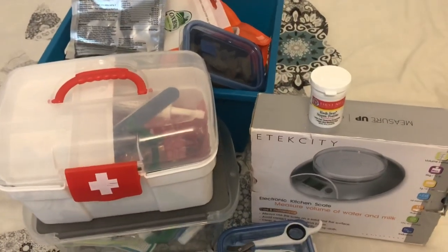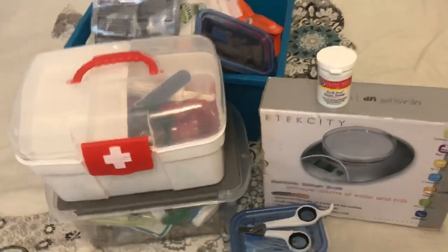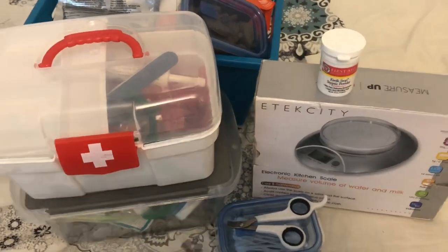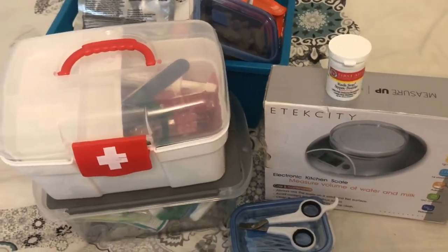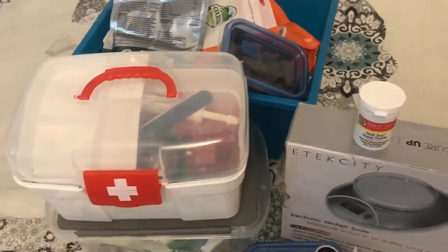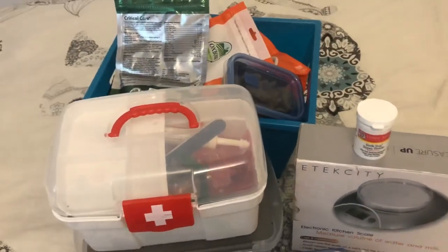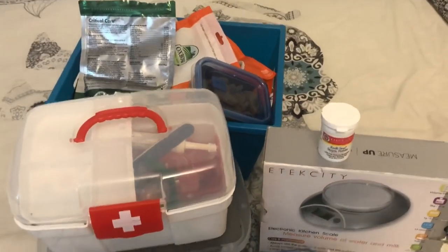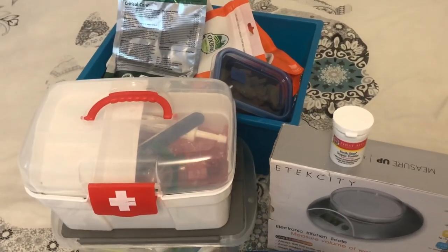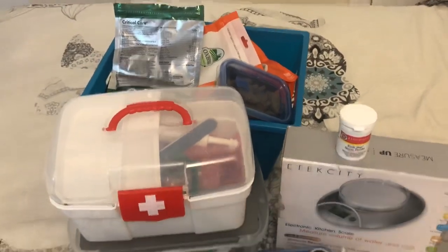That's it for my video and I hope you enjoyed. I still want to get a couple of things for my first aid kit — some pet shampoos and curved scissors. But this is basically my first aid kit. Please give this video a thumbs up and subscribe for more guinea pig videos. See you guys later, bye!